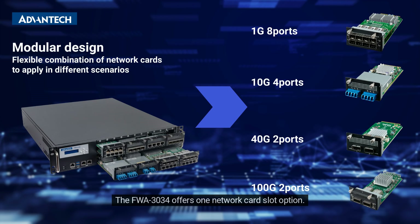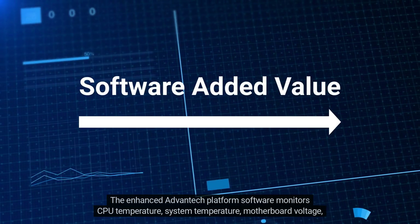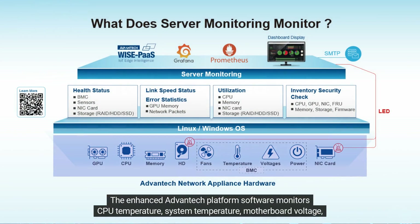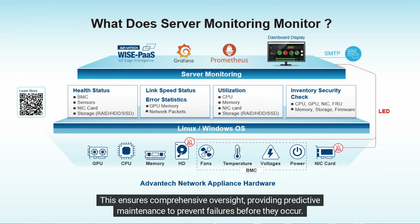The FWA3034 offers one network card slot option. The enhanced Advantech platform software monitors CPU temperature, system temperature, motherboard voltage, and fan speed. This ensures comprehensive oversight, providing predictive maintenance to prevent failures before they occur.